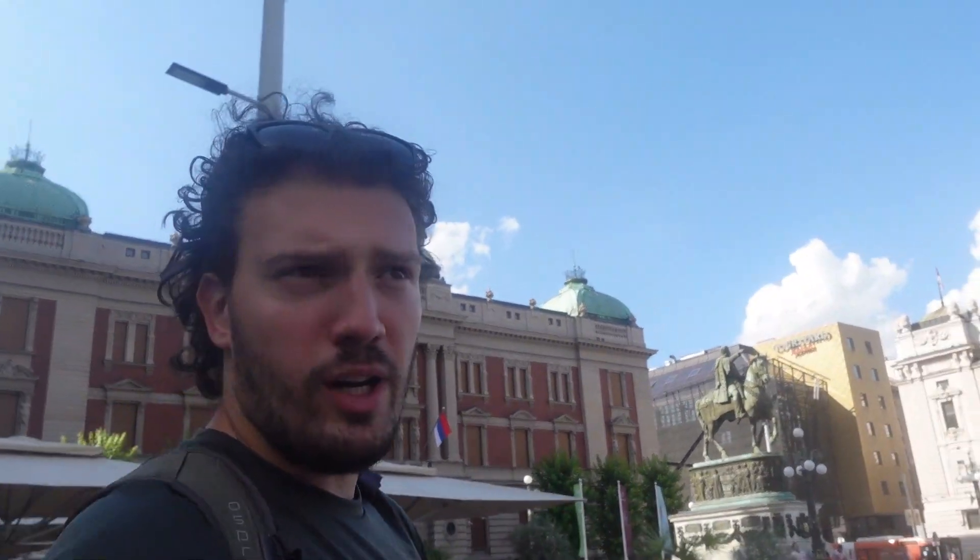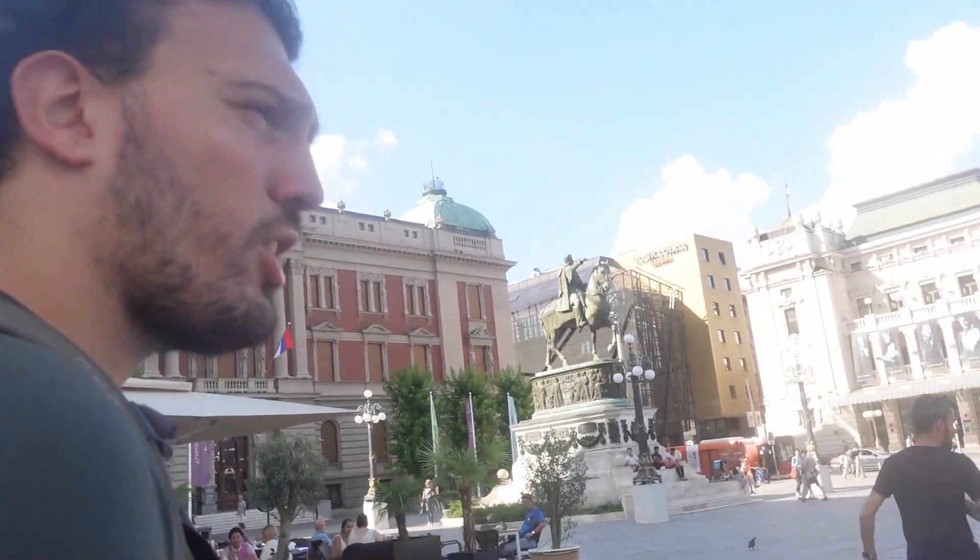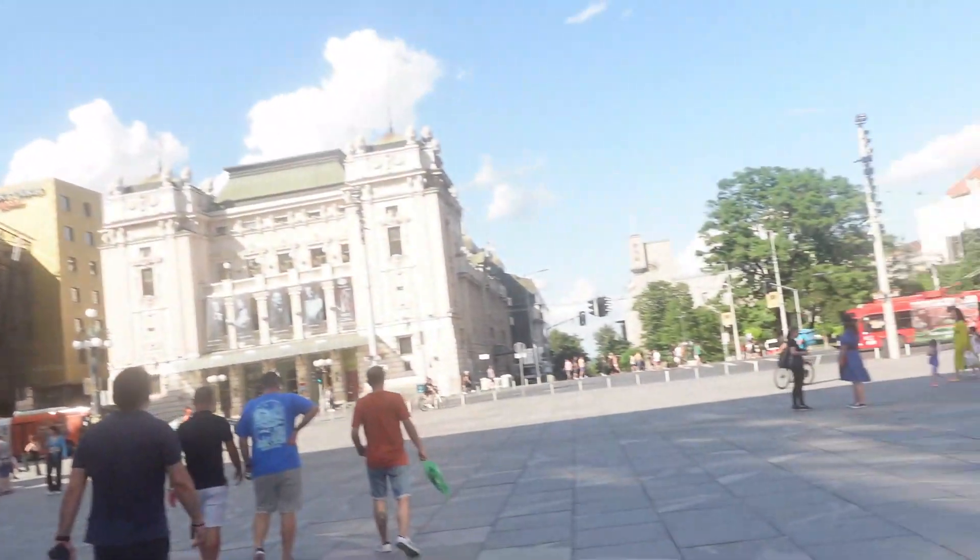This is Republic Square. You could call this downtown Belgrade, though we're not quite in the dead center of it.